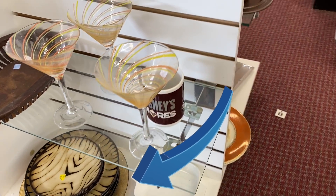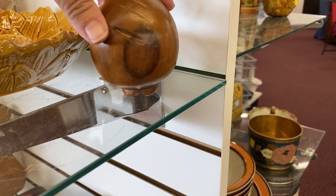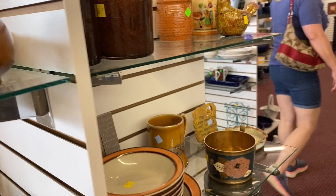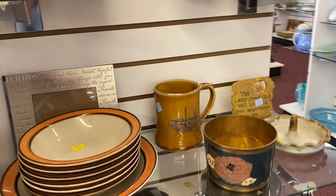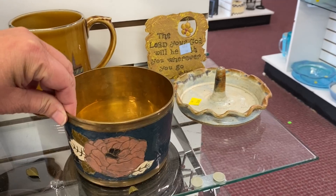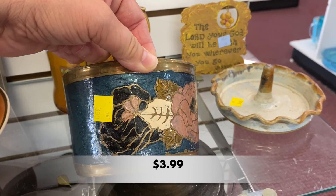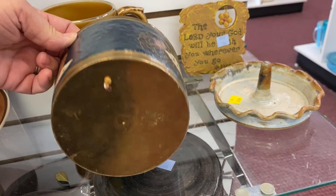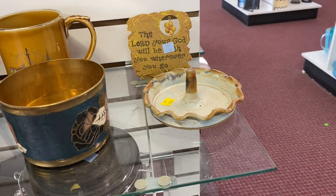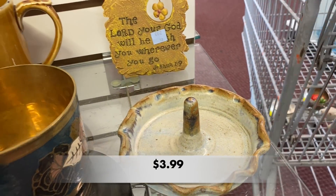Oh, look at these dishes on the bottom — I wish I would have gotten a closer look at those. I noticed this brass bowl, but it didn't look too good up close. And let me know if I'm right or wrong, but I think this is an apple baker — am I right?